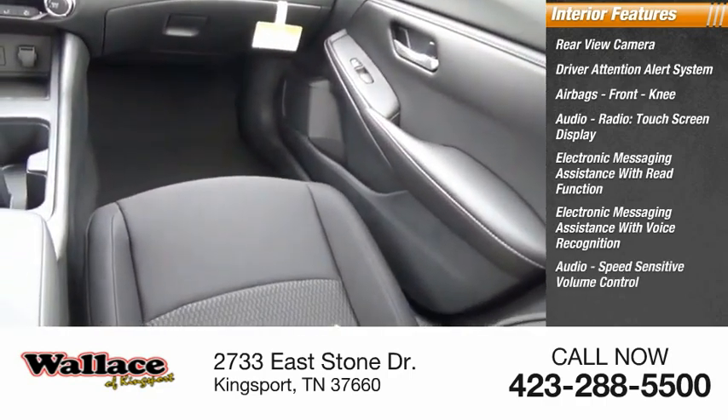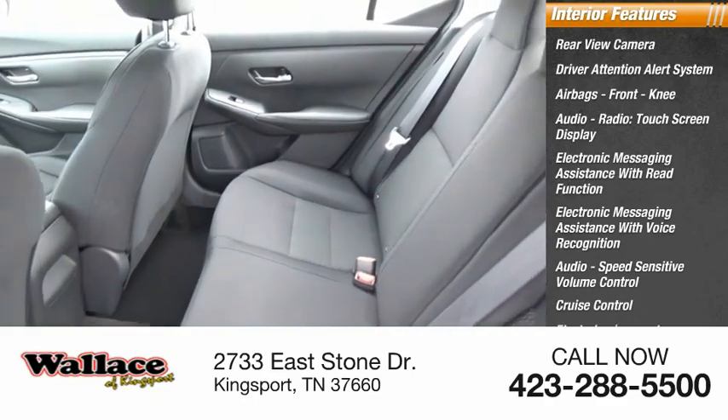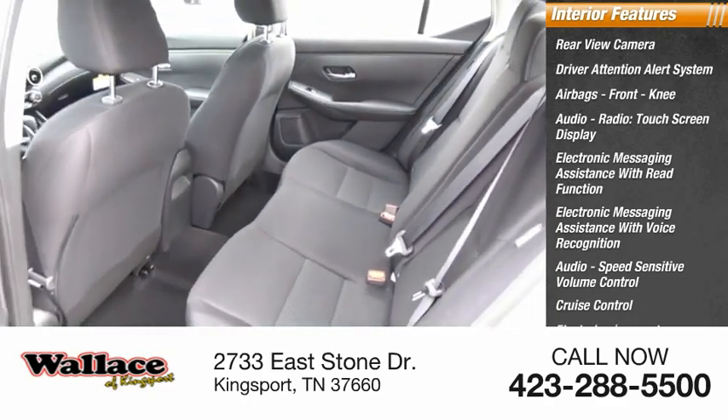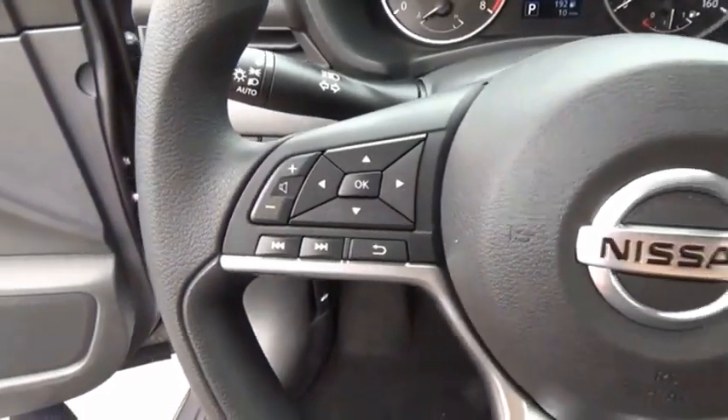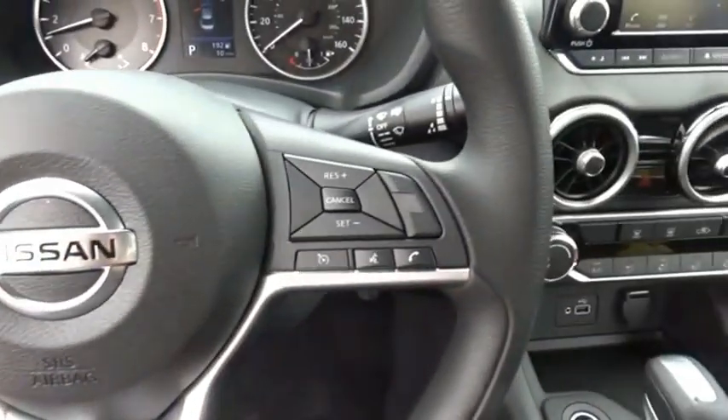Audio, speed sensitive volume control, cruise control, electro-illuminescent instrumentation, and multifunction display. This isn't just a vehicle, it's an experience. So stop in for a test drive today.